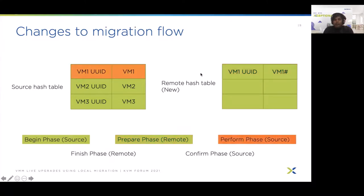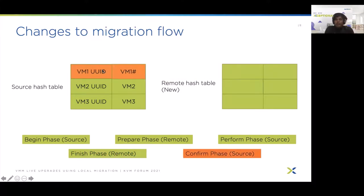So prepare works on the remote hash table, perform on the source hash table, and finish on the remote hash table. After confirm, the source VM1 gets killed and VM1-hash takes over. We must ensure this is correctly reflected in the source hash table, since all libvirt interfaces and queries use the source hash table — the remote table is only used for the local migration workflow. To ensure this, we copy the entry from the remote hash table over to the source hash table. Now VM1 UUID queries will return VM1-hash, which is the correct VM at this stage. At each phase, the source hash table always contains the correct running VM.